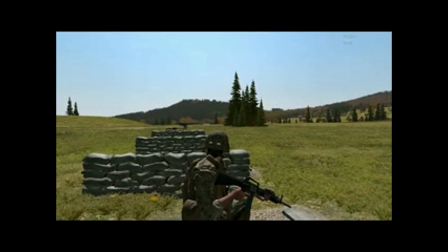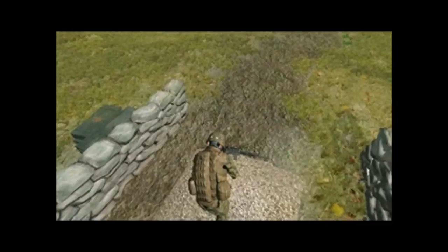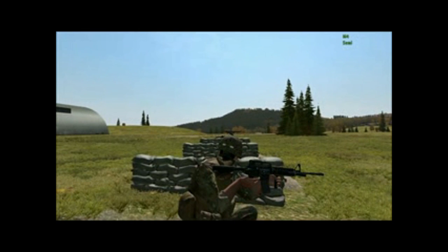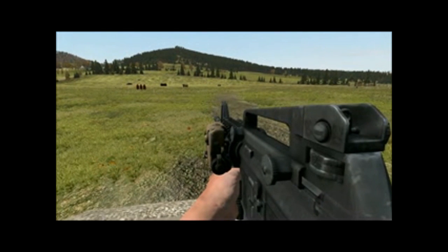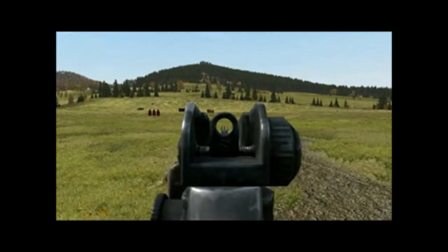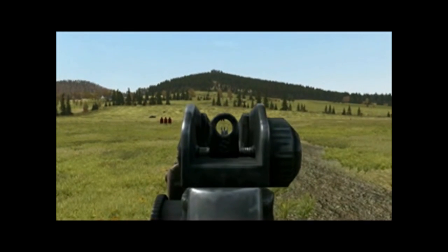Differences between the M4 and the M16. The differences between the M4 and M16 are few but fairly significant. The M4 has a 5.5 inch shorter barrel which reduces its maximum effective range of point targets by 50 meters and area targets by 200 meters. The M4 also has a collapsible buttstock to adjust to the user's arm length. The sights are the same on the M4 as on the M16, the only difference being a shorter sight picture.